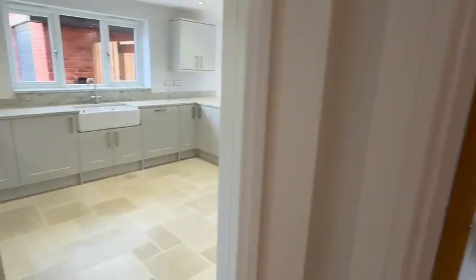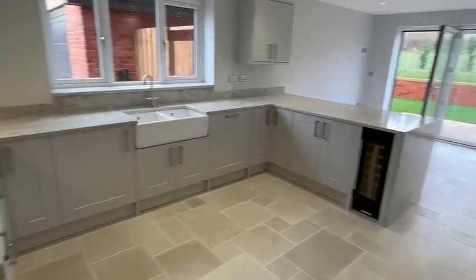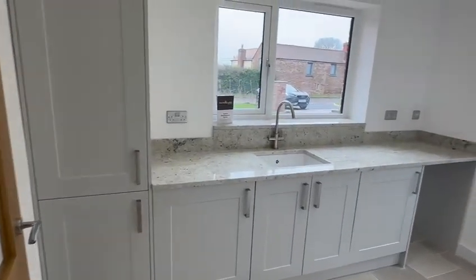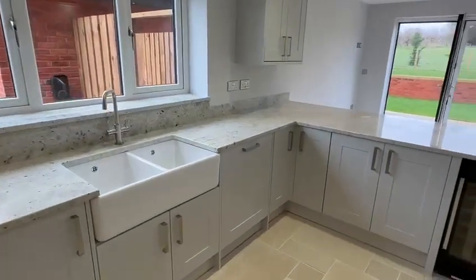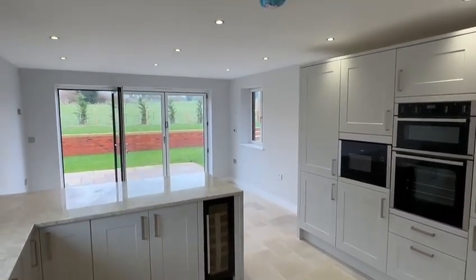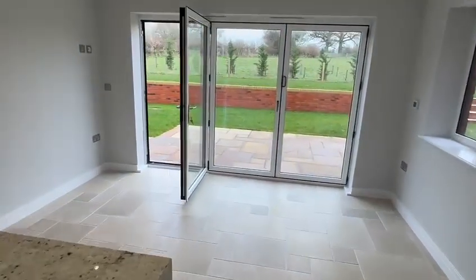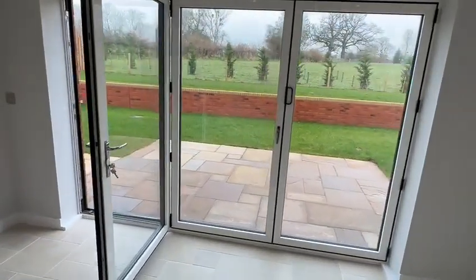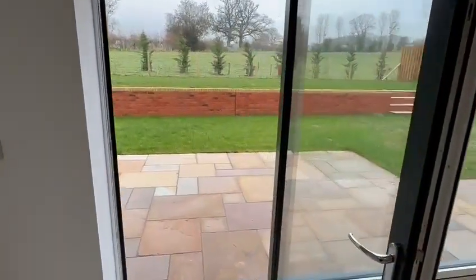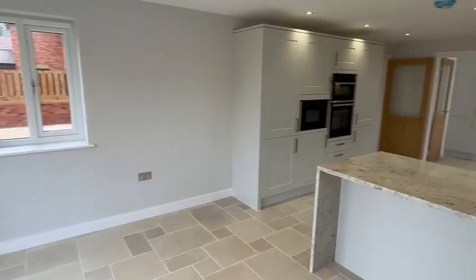Finishing off downstairs, you have this superb open-plan kitchen breakfast family area with the tile floor and double bowl sink beneath the window. There's an impressive utility here with a window and front door to the driveway. The kitchen features an extensive range of integrated appliances: wine cooler, double oven, microwave, dishwasher, and all recessed spotlighting. Then you have the second set of bifold doors from this area onto the patio and garden, enjoying that lovely outlook across the surrounding fields.